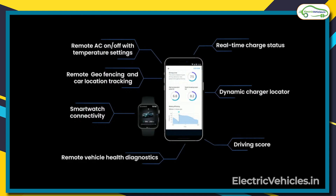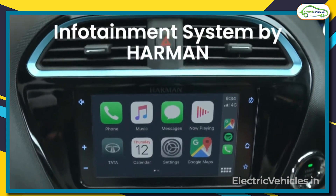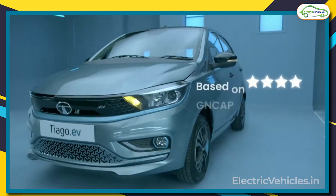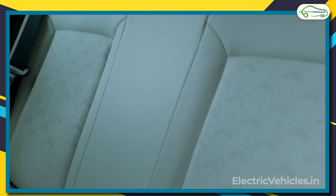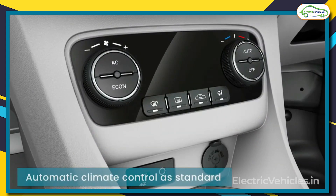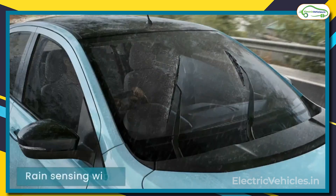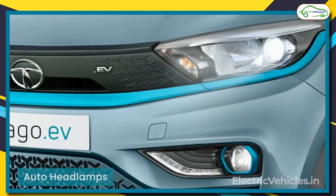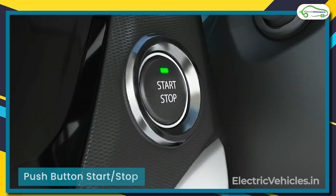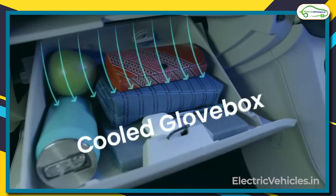In addition to this, Tata is also offering a Harman infotainment system with Android Auto and Apple CarPlay connectivity. Tata Tiago has its own mark in luxury and comfort for customers. It offers plus leather seats, fully automatic climate control as standard, rain sensing wipers, auto headlamps, electric ORVMs with auto fold, cruise control, push button start-stop, and many more exciting features.